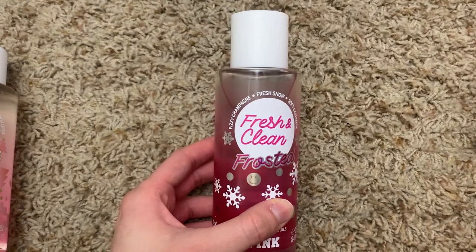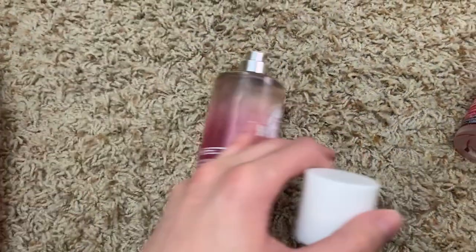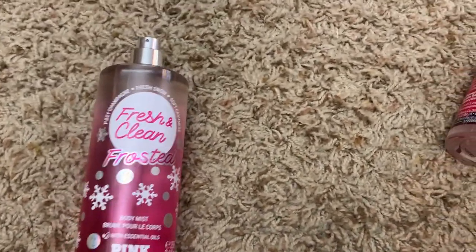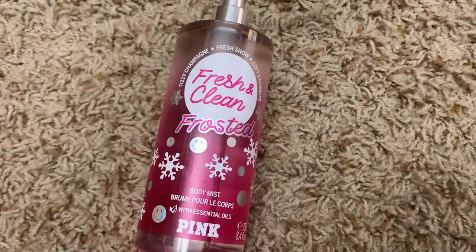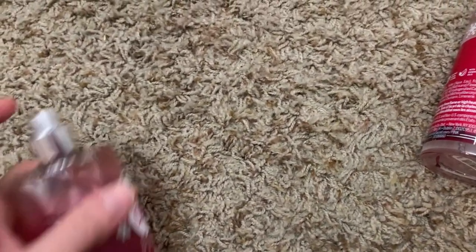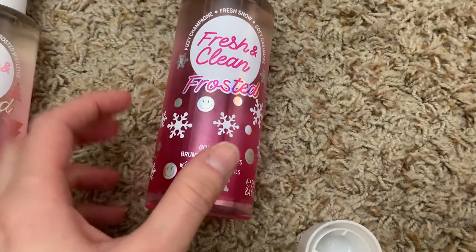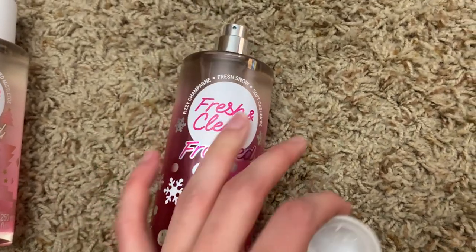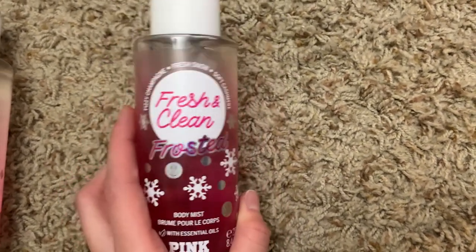Next, Fresh and Clean Frosted — fizzy champagne, fresh snow, soft cashmere. I don't like the regular Fresh and Clean at all. I liked the old version but they changed the notes. This one smells very similar to the original — there's something slightly fruitier or brighter about it. I get too much of the original Fresh and Clean in it and I'm not a big fan. It's a slightly bubbly, fruitier version. If you like Fresh and Clean, you'll probably like this, but it's still not my favorite.